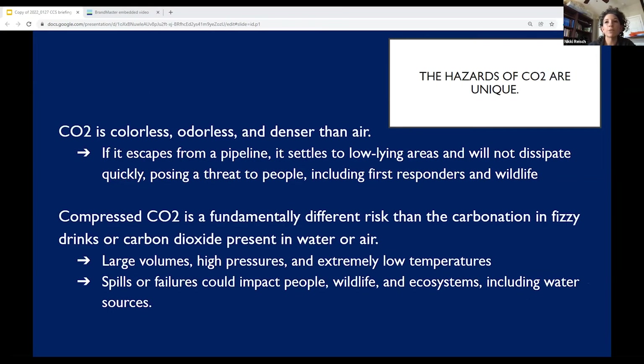What adds to the risk posed by CO2 ruptures or running fractures is that CO2 is a colorless, odorless gas that is denser than air. When there is a rupture and it is released, it accumulates in low-lying areas and doesn't dissipate quickly, posing a threat to people, wildlife, and first responders who may come to the area. This makes topography a really important consideration in siting CO2 pipelines, because one needs to understand the dynamics of how a rupture or leak could play out. And when these pipelines are sited in rural areas, these features of CO2 add to the complexity of emergency response.